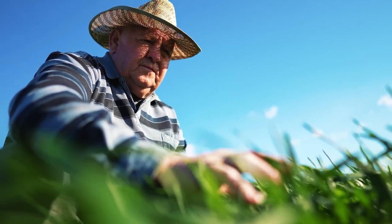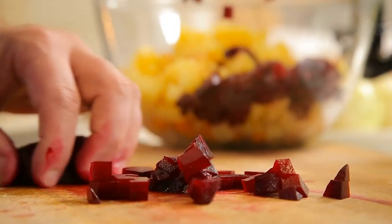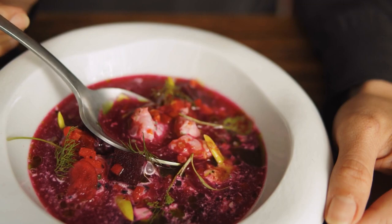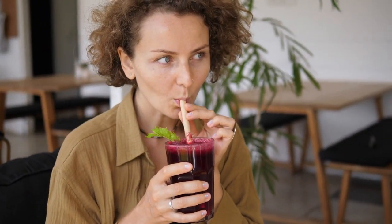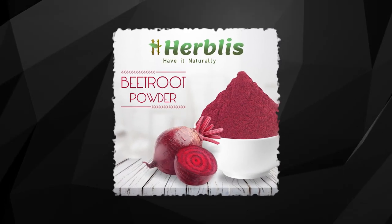When it comes to cuisine, beetroot is quite the chameleon. It can be roasted, boiled, steamed, pickled, or even consumed raw in salads. Its naturally sweet flavor pairs well with a variety of ingredients, making it a versatile addition to any meal. You might have also heard about beetroot juice, which is gaining popularity as a health drink, or even beetroot powder, which is an amazing addition to smoothies and baked goods.